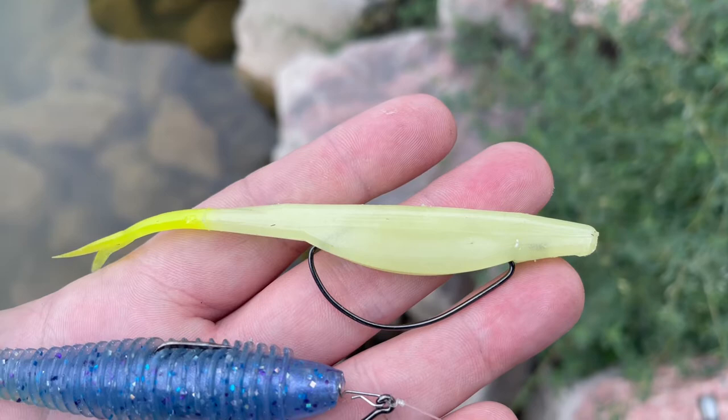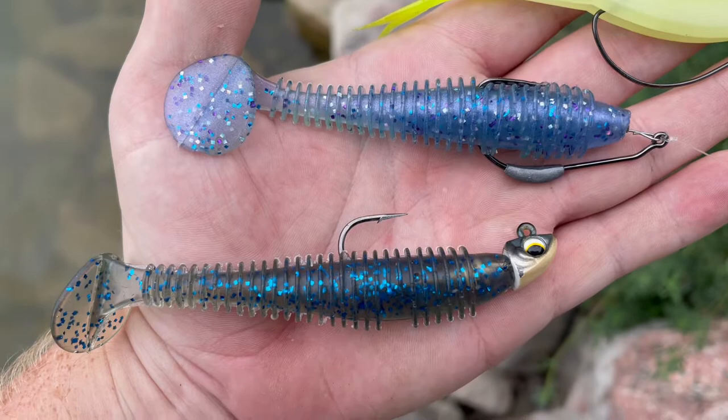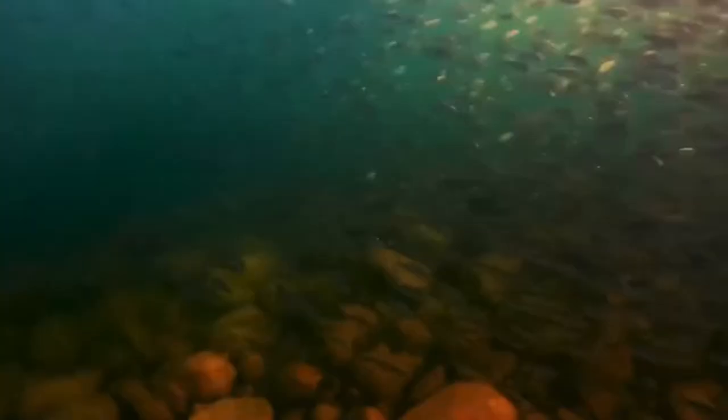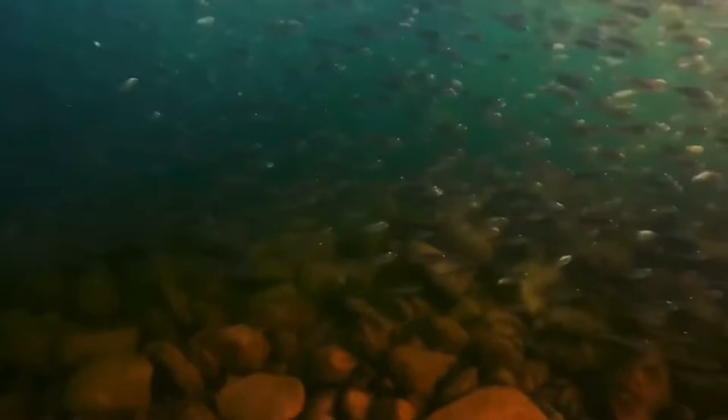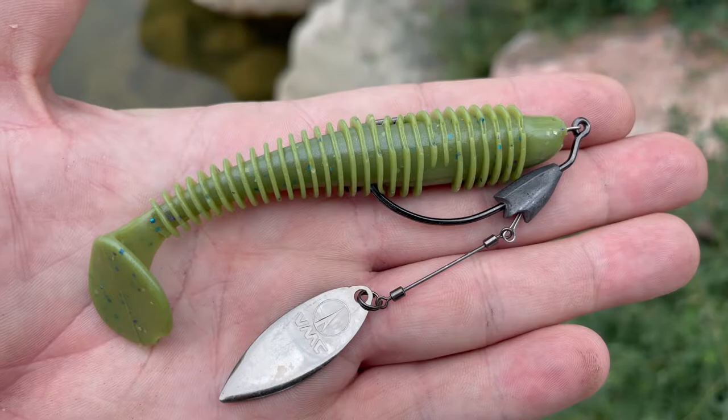When it comes to baitfish imitators, it's really tough to beat a Texas rig weightless fluke this time of year. Also, our Dead Ringer Swimbait is a great baitfish imitator, whether you rig it weedless or set it up on an exposed hook like this Sixth Sense Divine Swimbait Head. When you've got a large population of shad and it can be hard to stand out in that big cloud of baitfish, that's where you throw an underspin blade on for a little extra flash to help draw that bite.